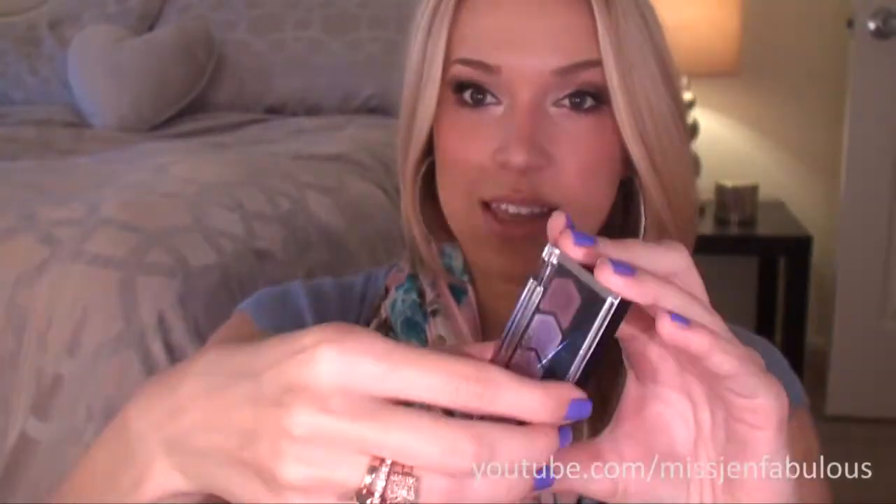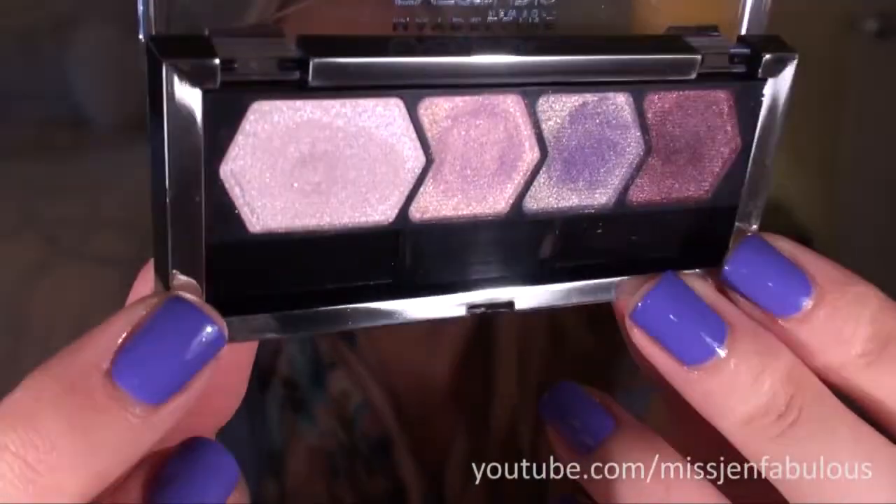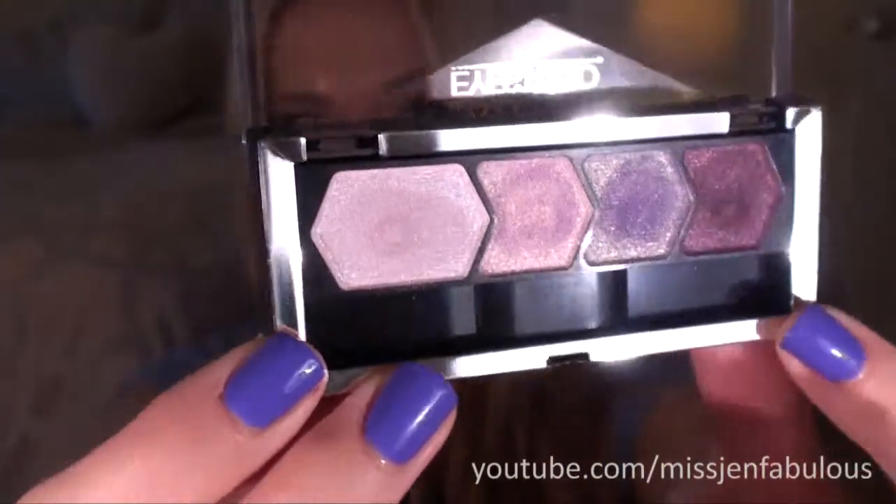It's by Maybelline — it's the Legendary Lilac Eyeshadows. I thought they would be really great for a tutorial because they're very pretty, and I liked that all of the purples had like a pink shimmer in them, which I thought was really pretty and spring-appropriate. But really, only the dark one had pigmentation. The rest all just kind of looked like glitter on my eyes — very light and sheer — so I find I always have really bad luck with drugstore eyeshadows.